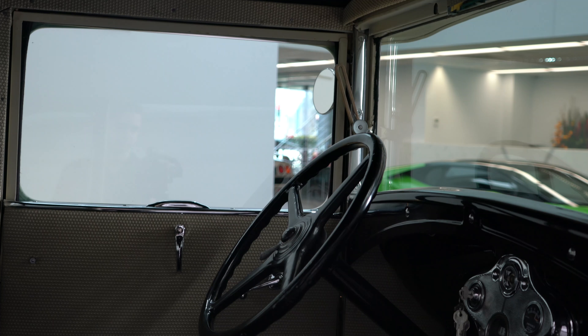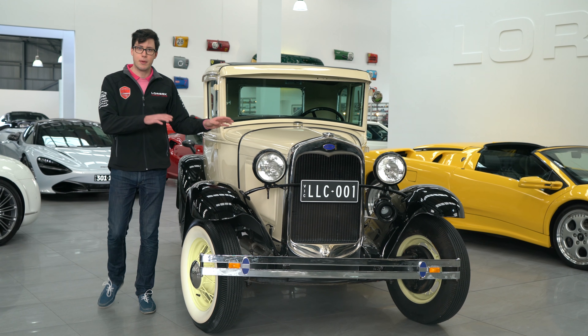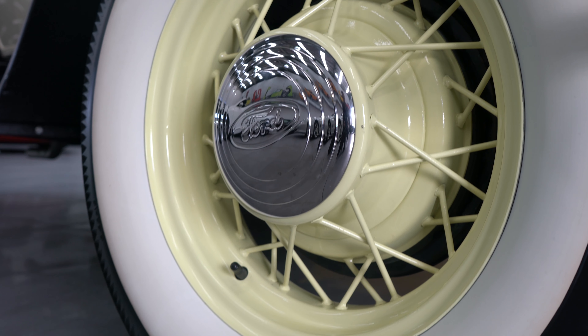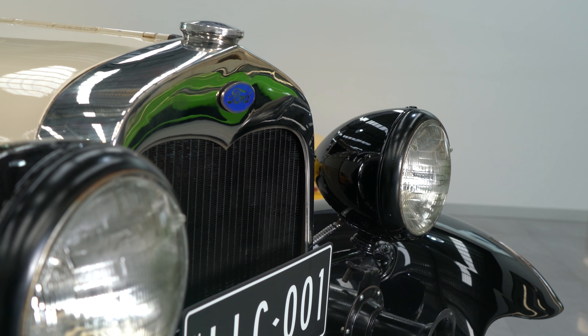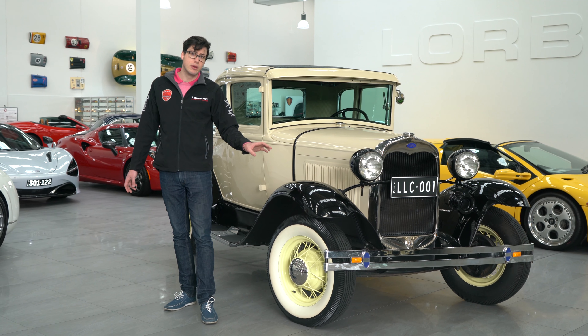Well, the fact is, to find one in a totally original condition like this is extremely rare. Most of them have been chopped up and hot-rodded. So to find one with its original body and original mechanical setup is extremely rare. And as a result, prices are on the increase for these, particularly in Australia where they're extremely rare.